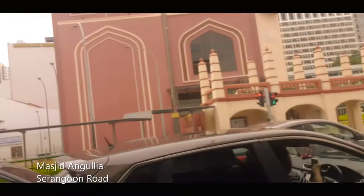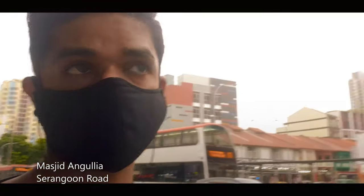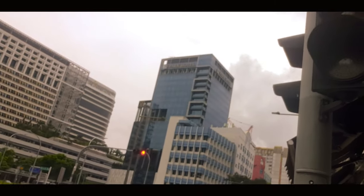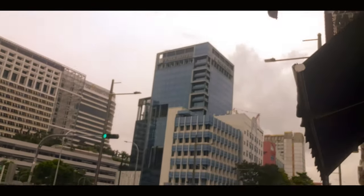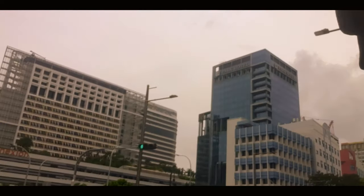There's a mosque here and it's also closed. That's somewhere near Park Royal Hotel, One Farrer Hotel and connections. If you want to stay somewhere near Mustafa, these are the hotels.